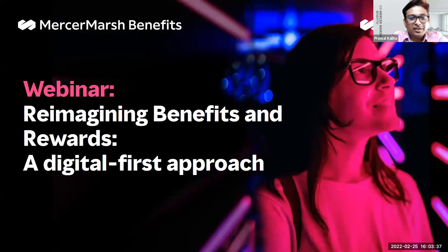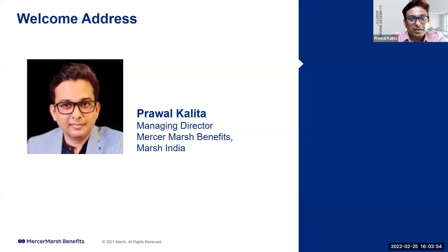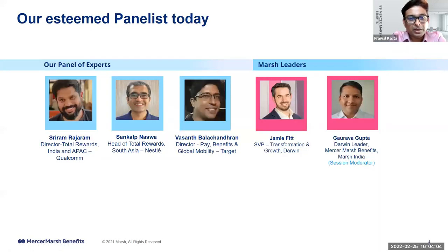Good afternoon, everyone! Thank you and welcome to the MursaMurs Benefits webinar. We are here today to discuss Reimagining Benefits and Rewards: a Digital-First Approach. Thanks for joining us on a Friday afternoon — looking forward to a very interactive session. I am Praval Kalita. I lead the MursaMurs Benefits team in India, and we have a very esteemed panel today.